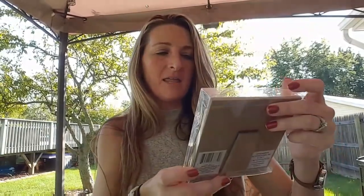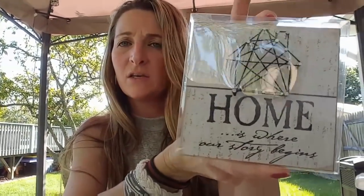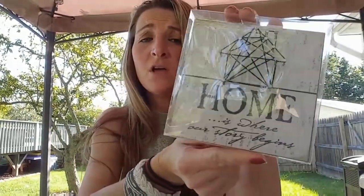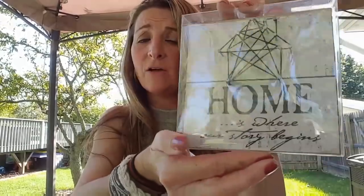I also bought the 'Home is Where Your Story Begins' nail art item for one of you, and 'I Love You to the Moon and Back' — I have both of those for you. If I don't contact you, contact me and let me know if you're still interested in these, and I can get those mailed out to you.